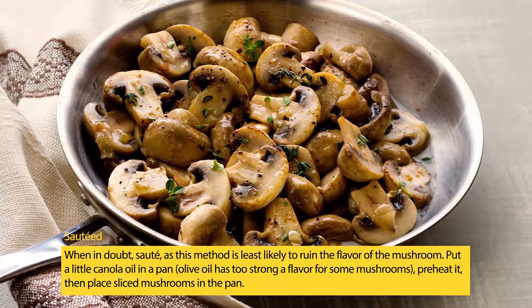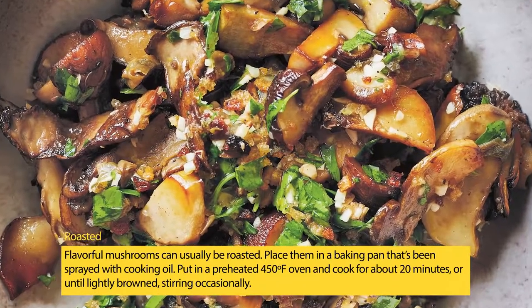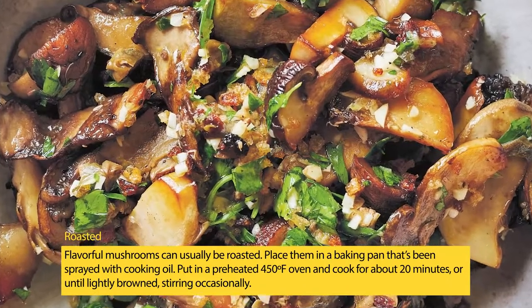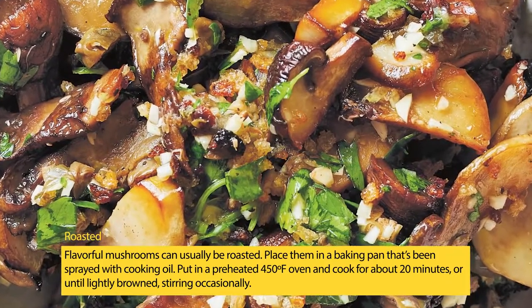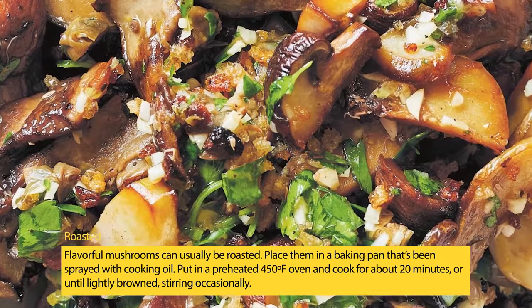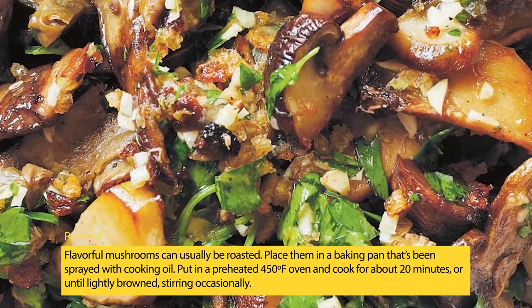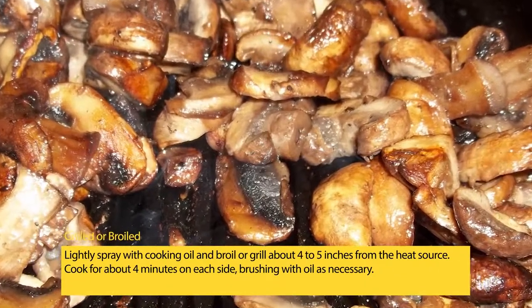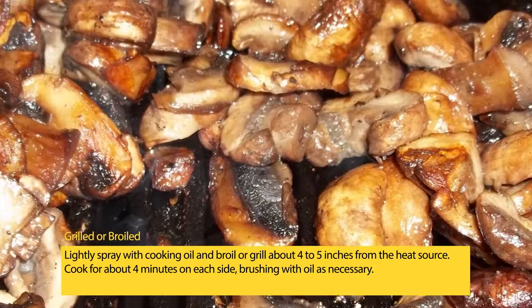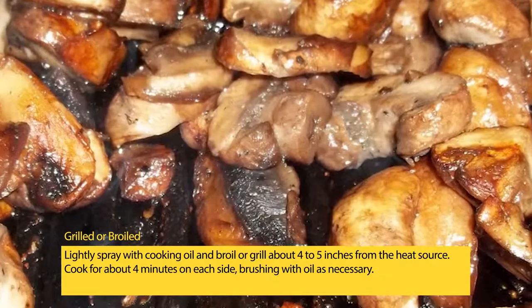For extra flavor, add butter to the pan when the mushrooms are nearly done. Roasting: flavorful mushrooms can usually be roasted. Place them in a baking pan sprayed with cooking oil, put in a preheated 450°F oven, and cook for about 20 minutes or until lightly browned, stirring occasionally. Grilling or broiling: lightly spray with cooking oil and broil or grill about four to five inches from the heat source, cooking for about four minutes on each side, brushing with oil as necessary.